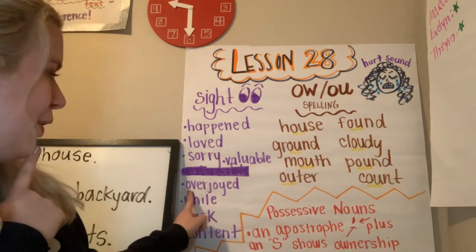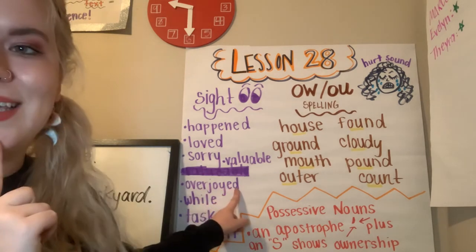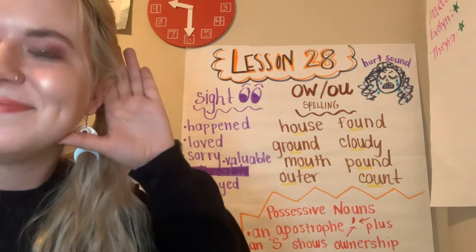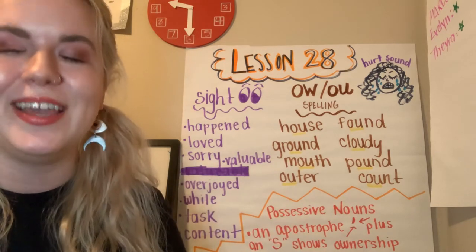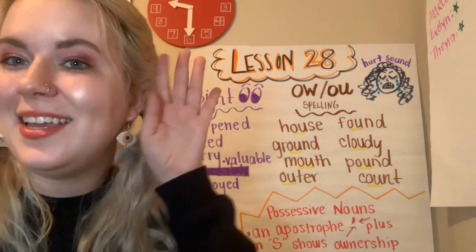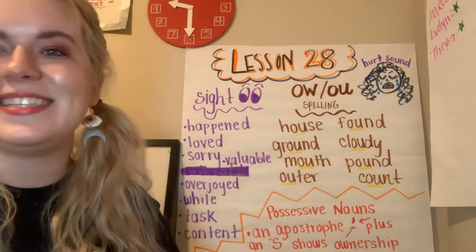Overjoyed. O-V-E-R-J-O-Y-E-D. Overjoyed. I was overjoyed to see some of my students when I dropped off your workbooks. Overjoyed. A synonym for overjoyed could be really excited, ecstatic.